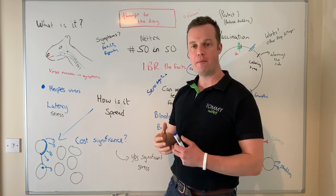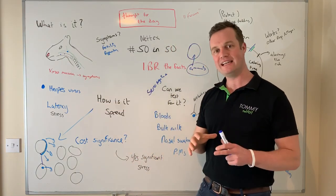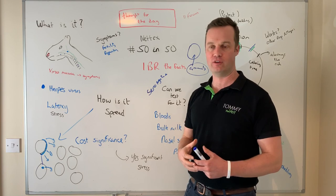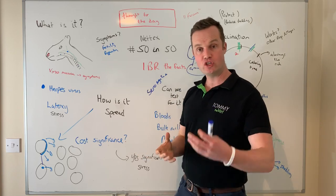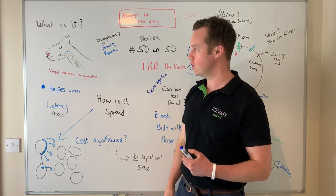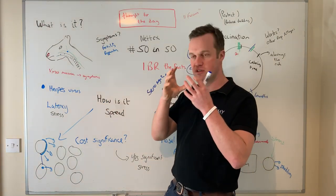Same in cattle — when they become infected they can have clinical signs of respiratory disease, or they can be healthy and fight an immune response. But the virus goes into the nervous system where it's latent, and those latent animals become carriers almost for the disease. Where they're particularly at risk is when buying animals into a farm — they become stressed again, you get shedding of the virus, and that's how spread can occur. Latency is very important with IBR.